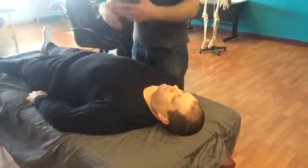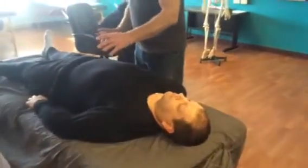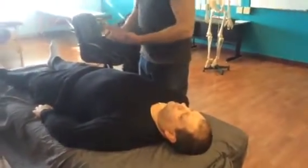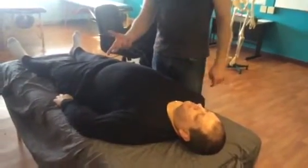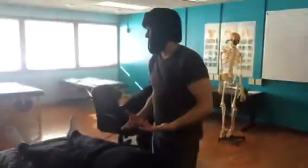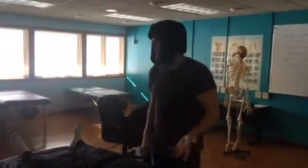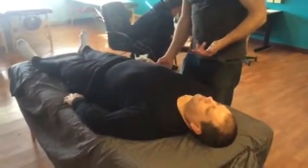Depending on what kind of eye disease you're treating, all the points around the eyes will have a little bit different indications — whether it's night blindness, blurry vision, glaucoma — there's a whole range of diseases of the eye that acupuncture can help to work with the symptoms of.